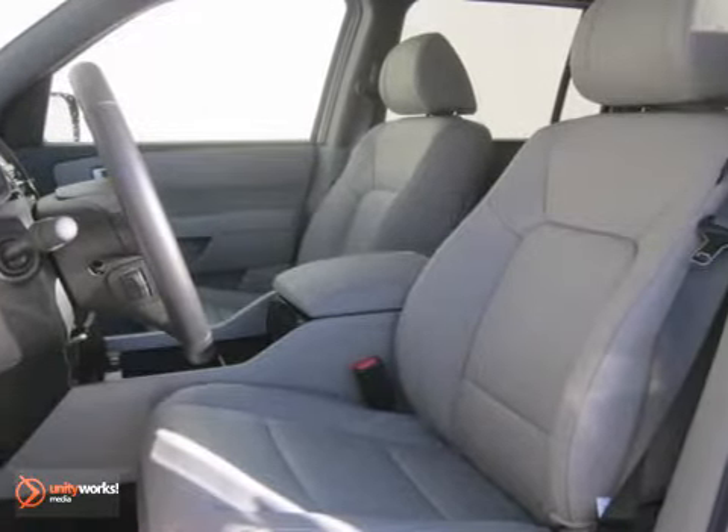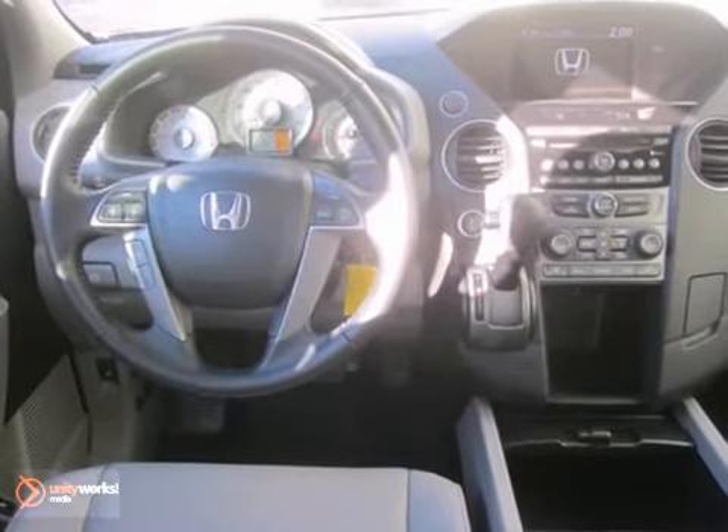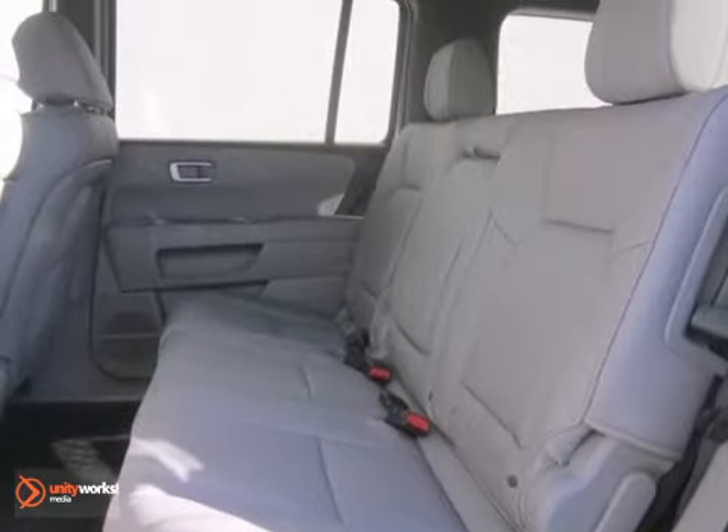And it's nicely equipped with convenience features like keyless entry, power windows, locks and mirrors, and steering wheel mounted audio controls. It also has some high-end features, including dual zone air conditioning and a backup camera.